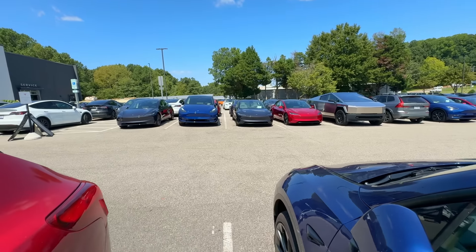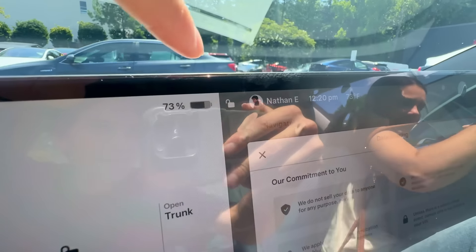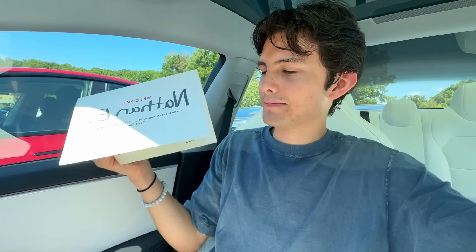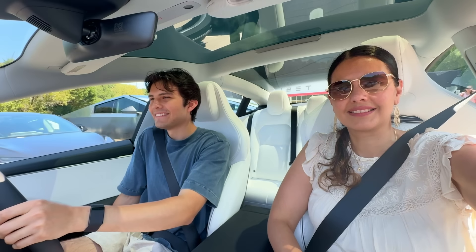We just arrived at the Tesla — I see it, there it is! They have my profile picture on the keys. We're inside the car now. Congratulations, welcome to the Tesla family. Everything looks good in here — steering wheel, everything feels solid. We're gonna do a little test drive.